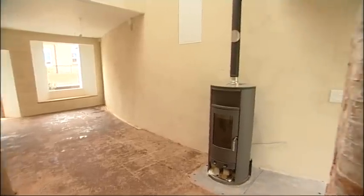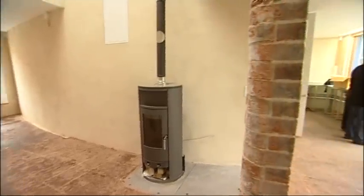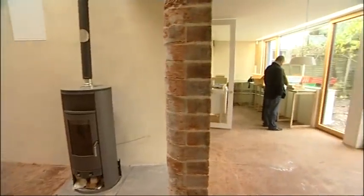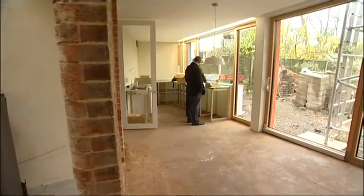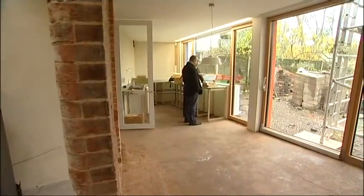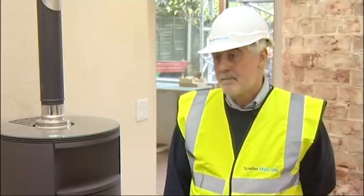No radiators, just a wood-burning heater for the very coldest days. Air circulation throughout is controlled to avoid wasting heat. And buried in the walls and floor, a membrane to keep draughts out and warmth in. So basically, this is a giant balloon.